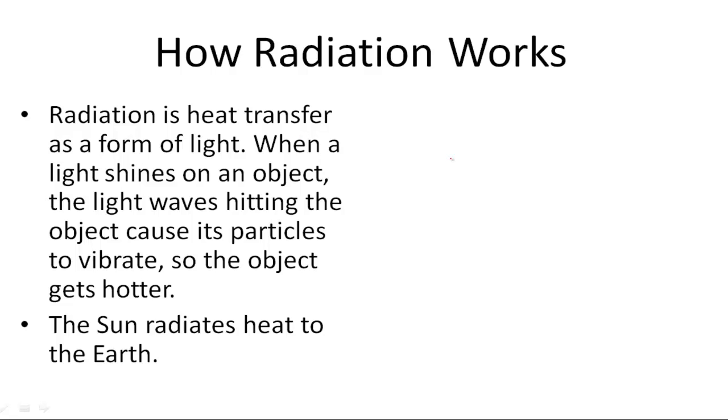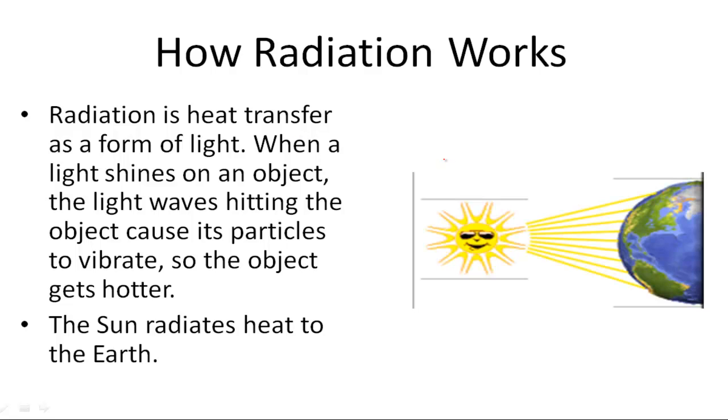The sun radiates heat to earth. Here you can see the sun is giving off radiation to earth. Actual light bulbs are hot when you touch them, and that's because they too are giving off heat.